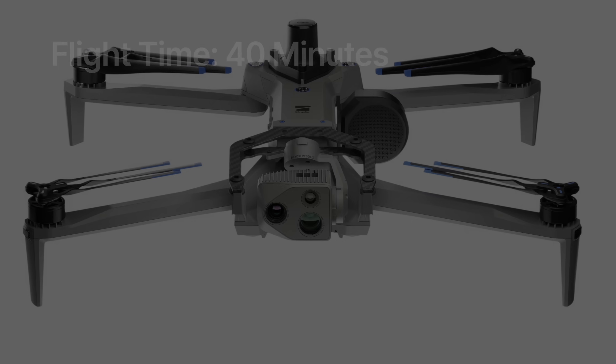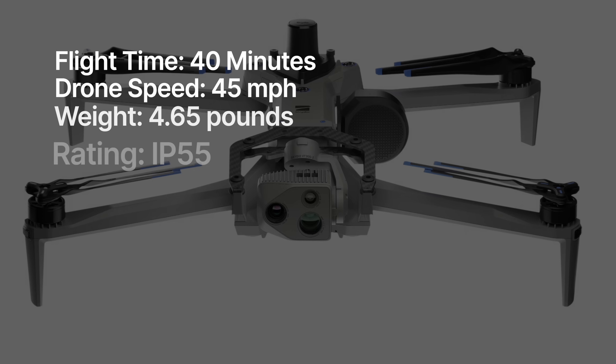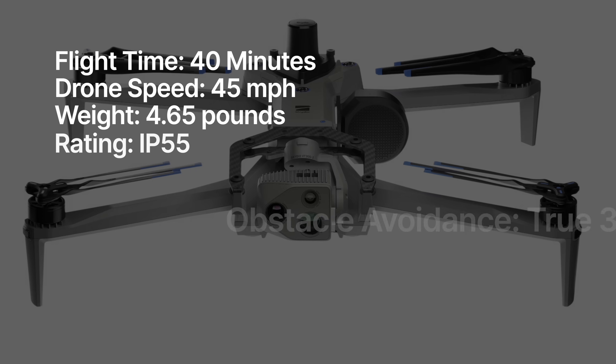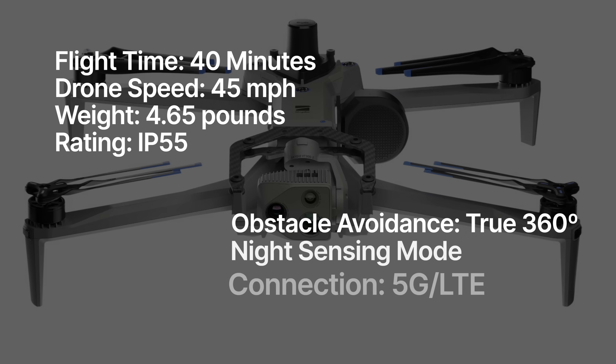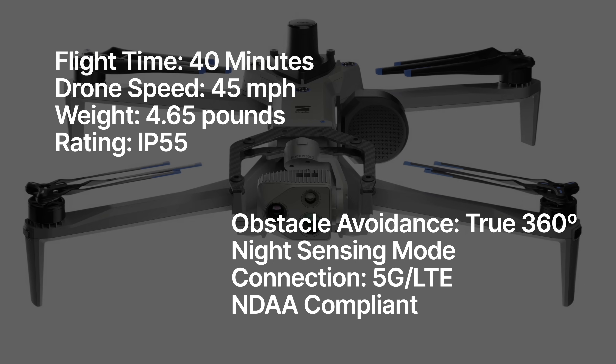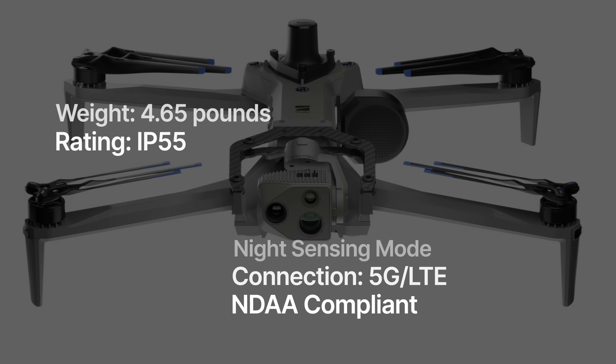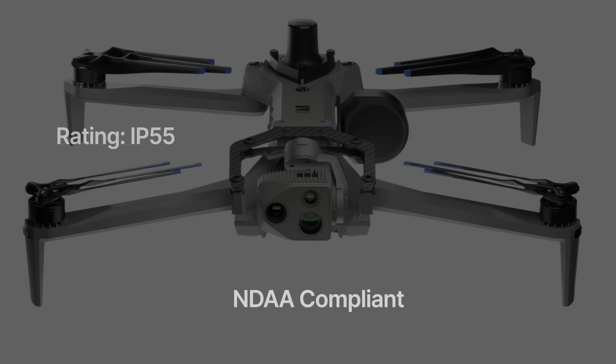Now let's talk specifications. Flight time: 40 minutes. Speed: 45 miles per hour. Weight: 4.65 pounds. It's IP55 rated for dust and water resistance. For obstacle avoidance, it has true 360-degree obstacle avoidance using six navigational cameras. In night sensing mode, this drone will fly autonomously in complete darkness — pitch black, zero light — using infrared illumination. Connectivity is 5G LTE cellular with global coverage on any network, meaning this drone can fly unlimited range. Unlike the DJI Matrice 30T, which does not have NDAA compliance, the Skydio X10 has the highest rating for NDAA compliance within the United States.